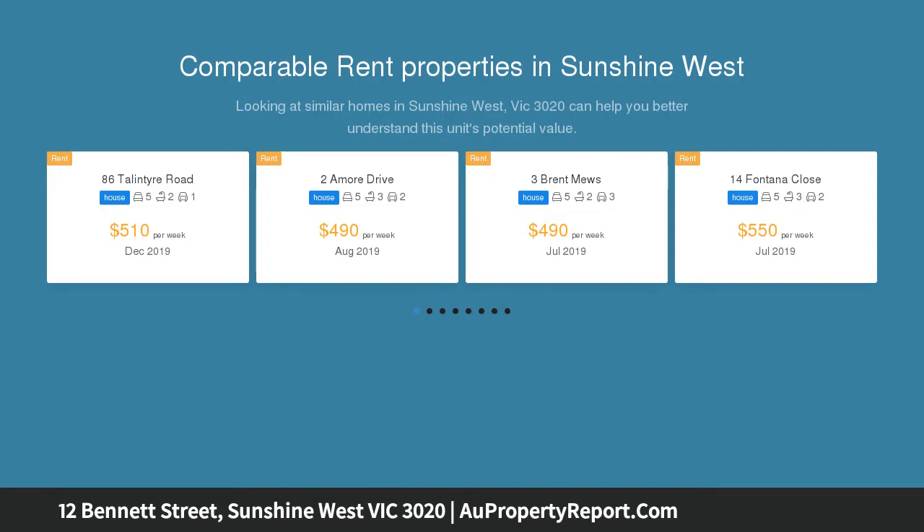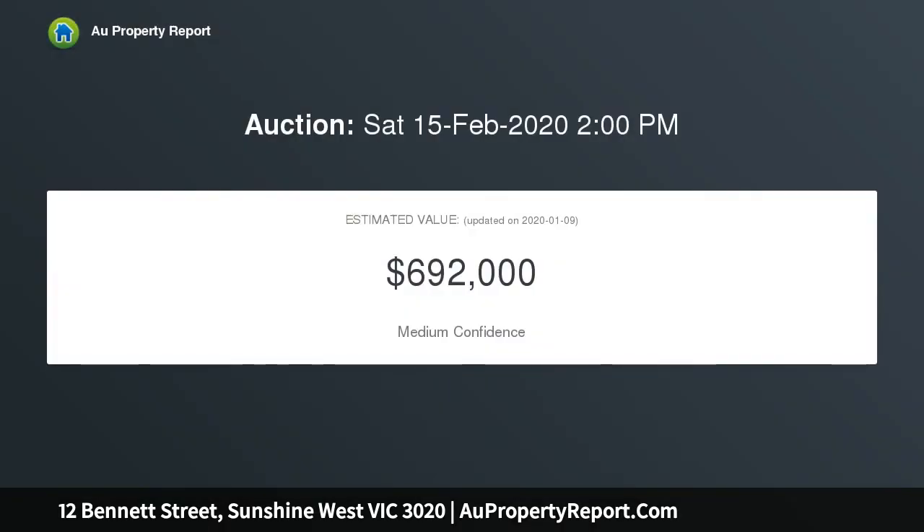Upstairs kitchenette, family room, 2 bathrooms, ducted heating, air conditioner, split system and all gas appliances.